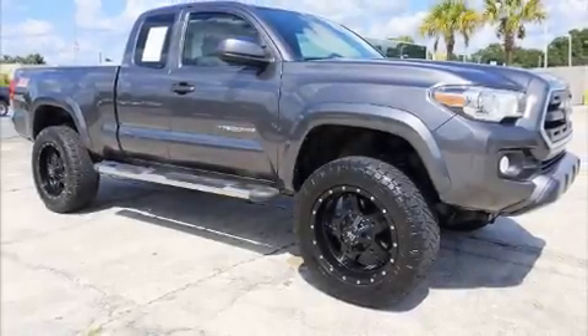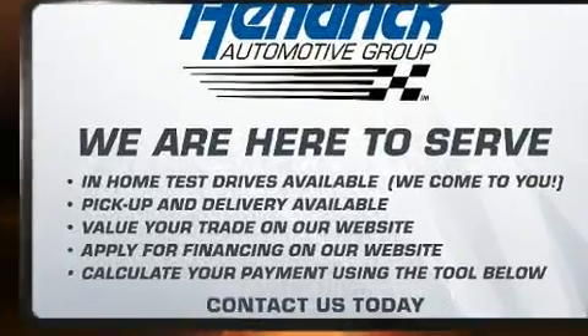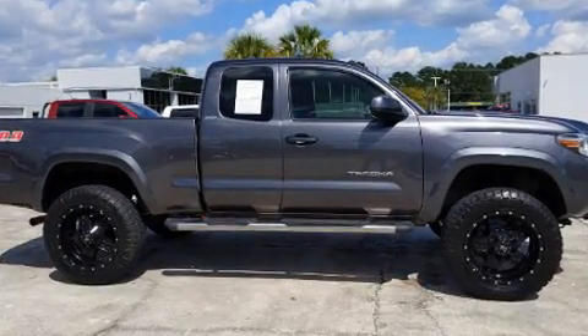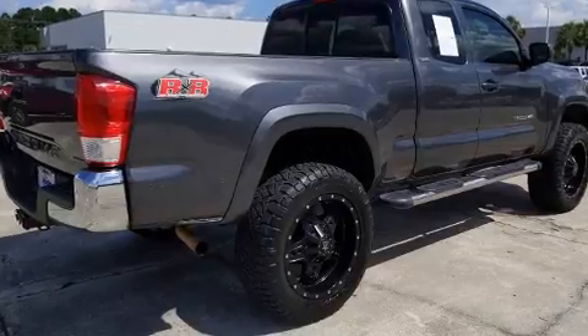Step into the 2017 Toyota Tacoma. This four-door, four-passenger truck has not yet reached the 100,000 mile mark. Smooth gear shifts are achieved thanks to the efficient four-cylinder engine, providing a spirited yet composed ride and drive.